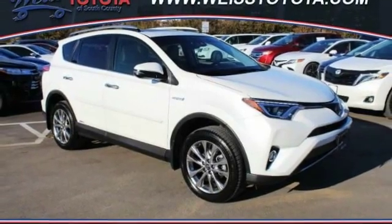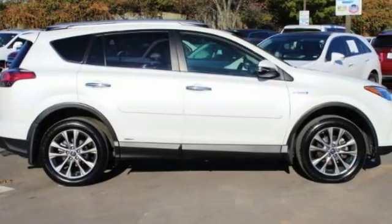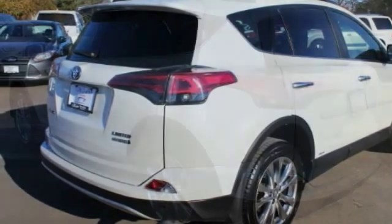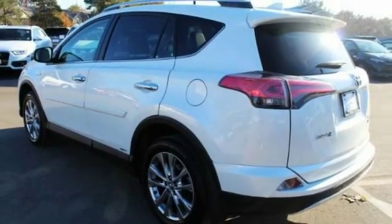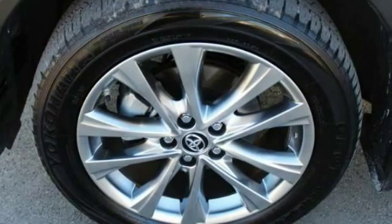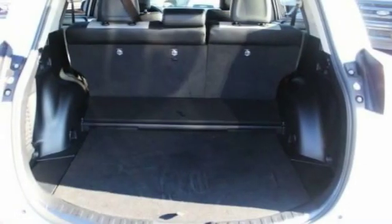To love the 2016 RAV4 Hybrid. The Toyota RAV4 Hybrid offers a spacious interior, an abundance of technology, and safety features galore. When pairing all of this with a dynamic exterior, it's not surprising that everyone is talking about this vehicle.